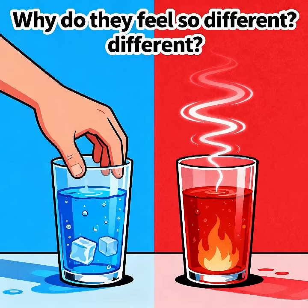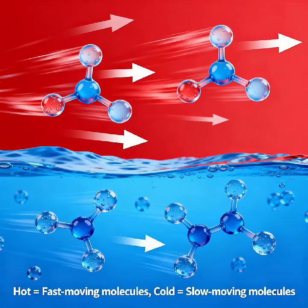Have you ever wondered why cold water feels so different from hot water, even though both are made of the same thing, H2O? It's not magic, it's chemistry. The answer lies in how fast the water molecules move.